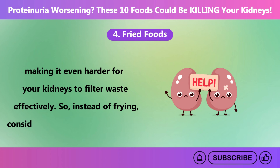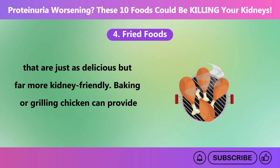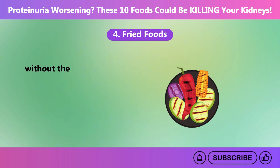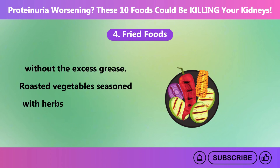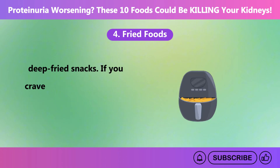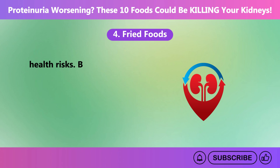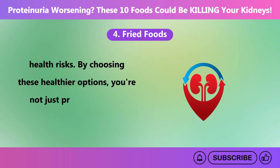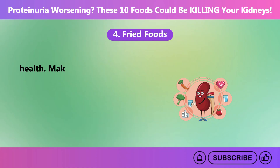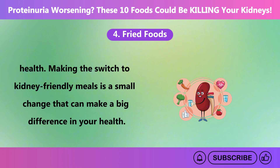Instead of frying, consider healthier cooking methods. Baking or grilling chicken can provide the same satisfying flavors without the excess grease. Roasted vegetables seasoned with herbs offer a flavorful and nutritious alternative to deep-fried snacks. If you crave something crispy, try air frying with minimal oil. By choosing these healthier options, you're protecting your kidneys as well as supporting your heart and overall health.